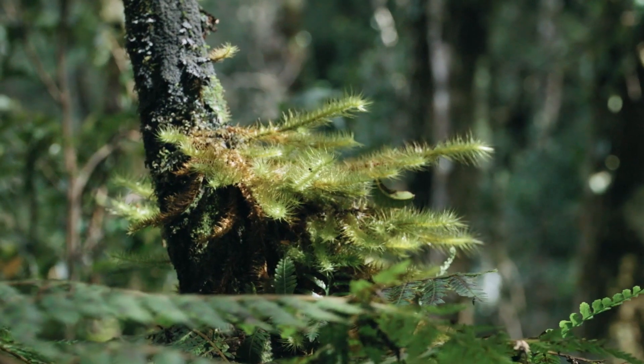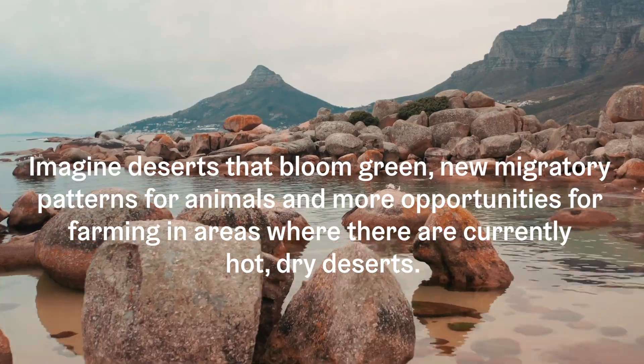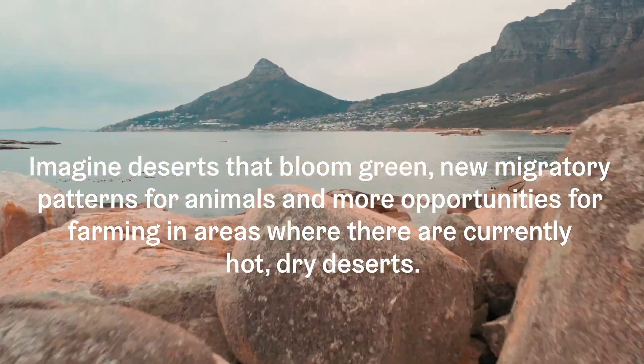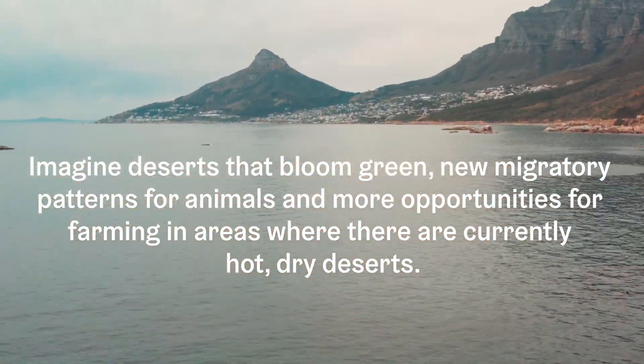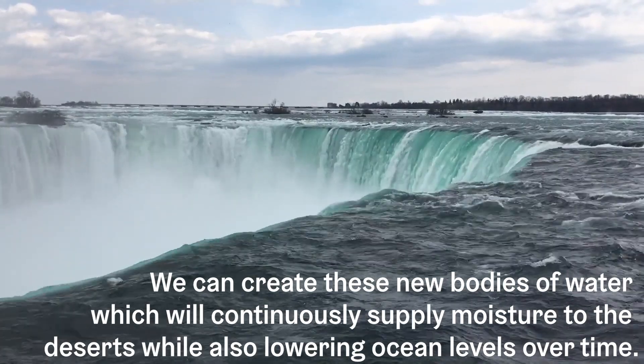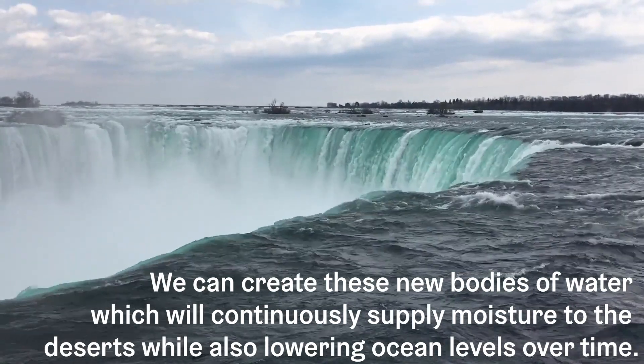Imagine deserts that bloom green, new migratory patterns for animals, and more opportunities for farming in areas where there are currently hot, dry deserts. We can create these new bodies of water, which will continuously supply moisture to the deserts, while also lowering ocean levels over time.